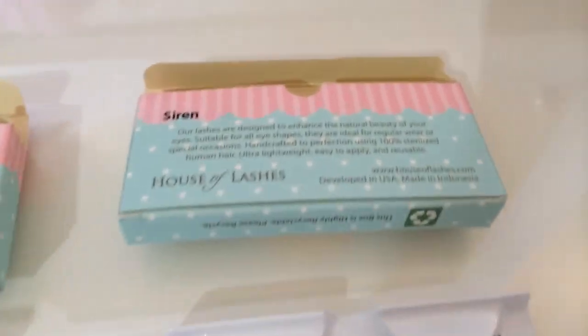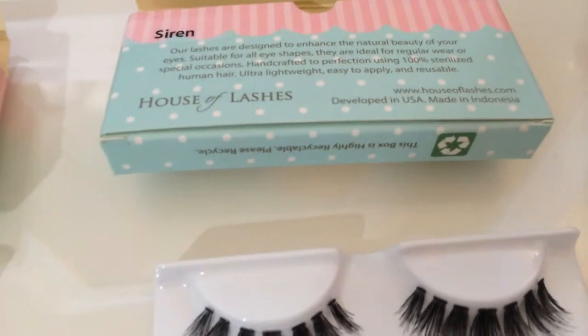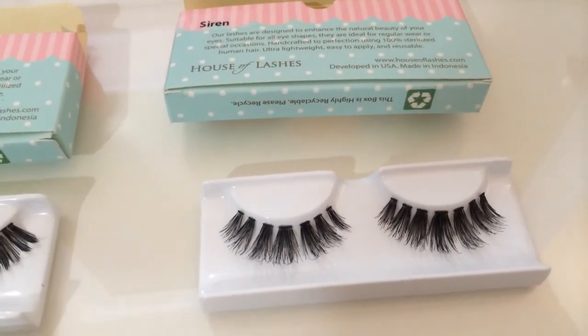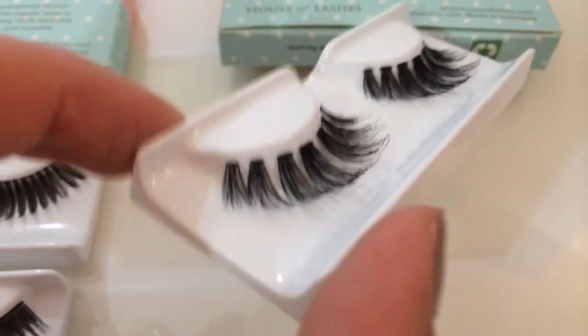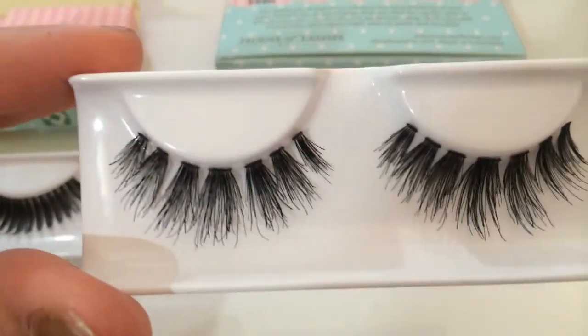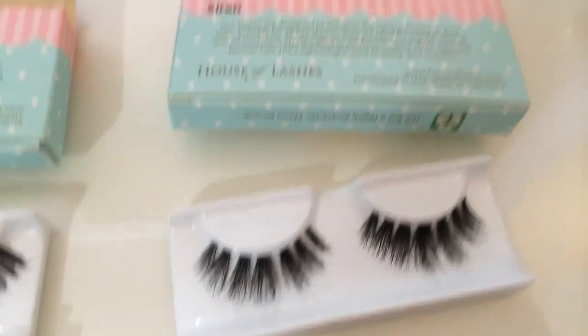And then my favorite - this is my absolute favorite. I thought I was actually going to hate this one. I saw it and I was like, I don't know, this looks weird and sparse. But this is actually my favorite. It blends in so well and I love these - I was so surprised. I am so surprised. I love these, my favorite. Those are Siren.